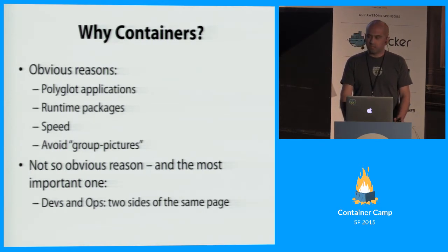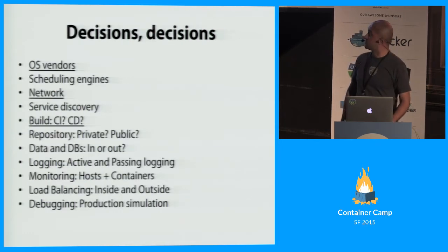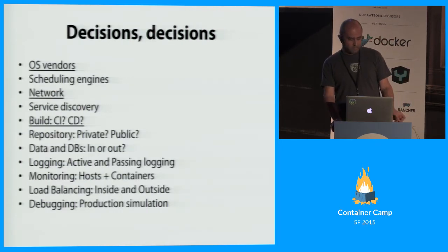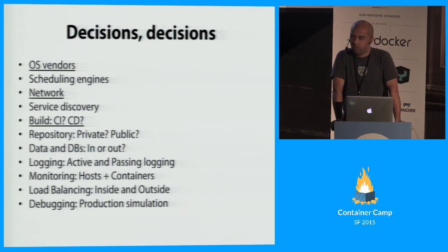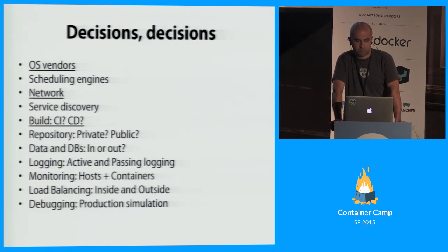When we went out to actually apply containers to our setup, we realized we had to make a lot of decisions — it boiled down to about 11 — from which OS to use, to what scheduling or orchestration engine to use, what about networking, service discovery, and all sorts of things. I'm going to just whiz through all 11 and go a bit deeper on about three: the OS vendor selection, the network solution we chose, and the whole thing around build and traceability of the developer flow.